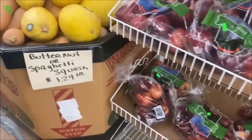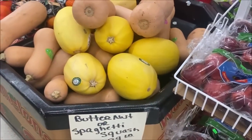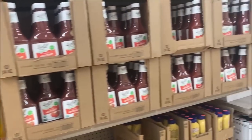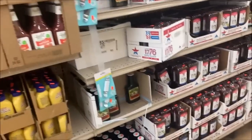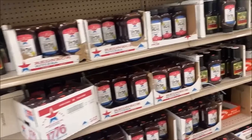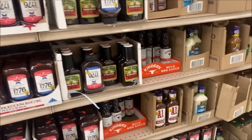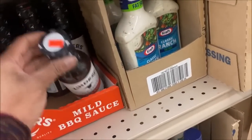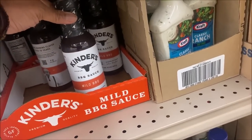Squash is $1.29 a pound, I don't see a scale anywhere. This is one of the sections I really like trying out because there are sauces and things I don't know how to make, or that take a lot of time, but they're inexpensive. They have a fancy barbecue sauce for $1.99.